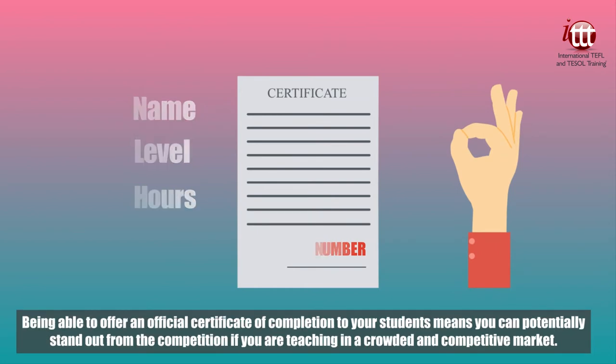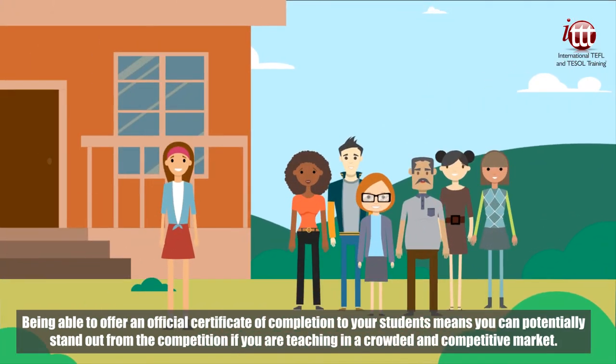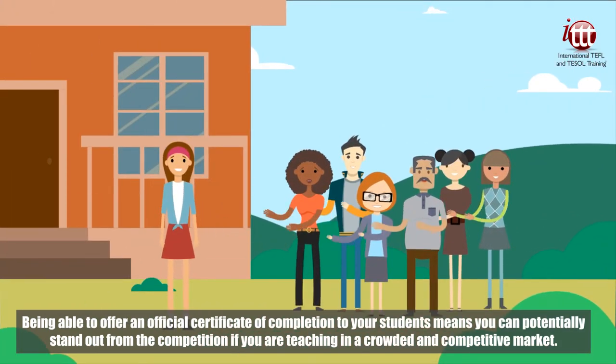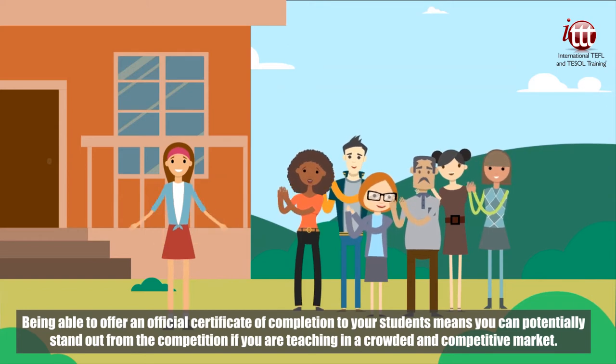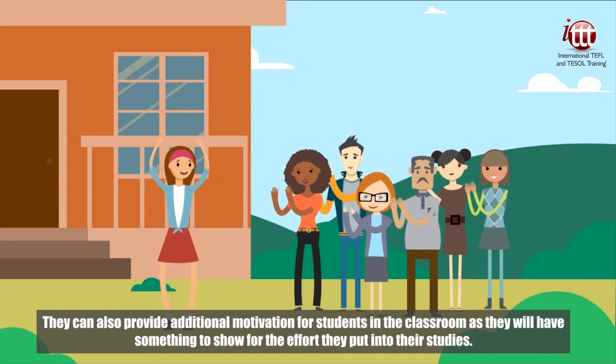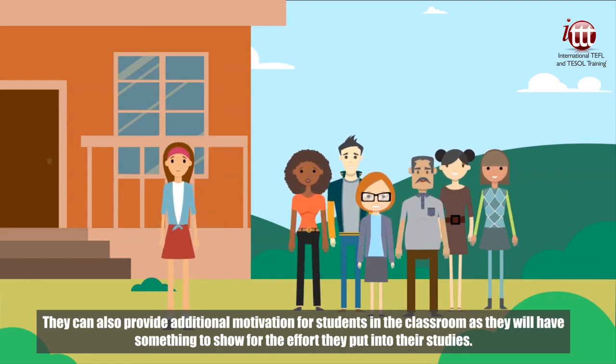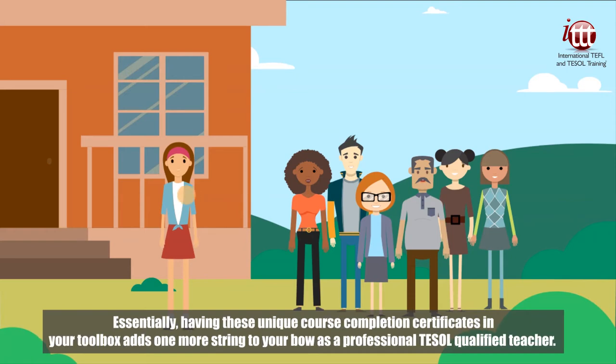Being able to offer an official certificate of completion to your students means you can potentially stand out from the competition if you are teaching in a crowded and competitive market. They can also provide additional motivation for students in the classroom, as they will have something to show for the effort they put into their studies. Essentially, having these unique course completion certificates in your toolbox adds one more string to your bow as a professional TESOL qualified teacher.